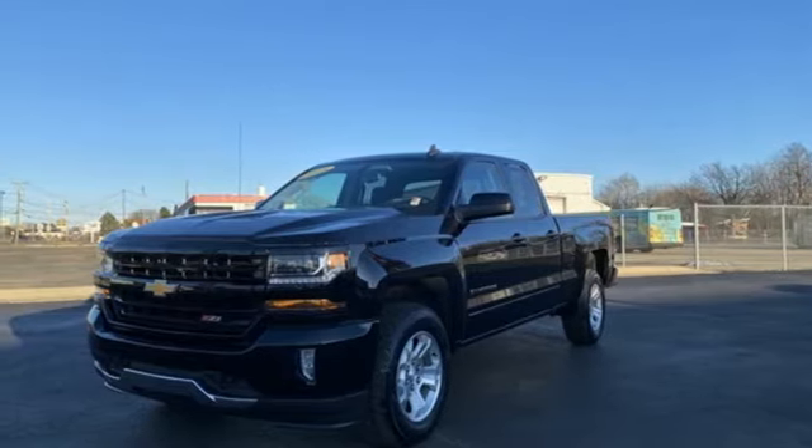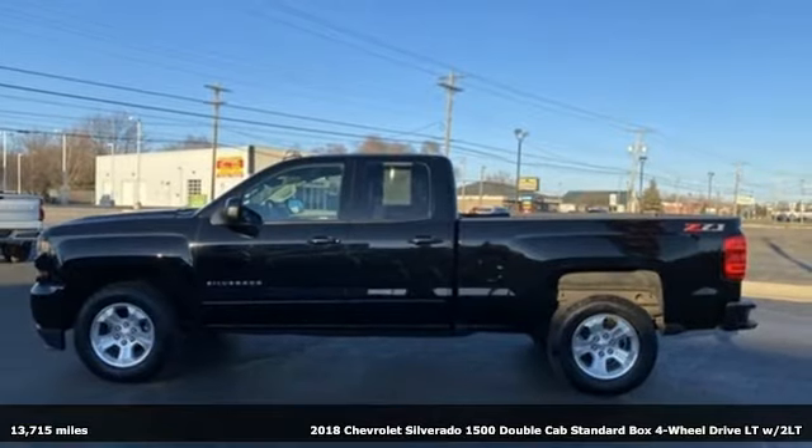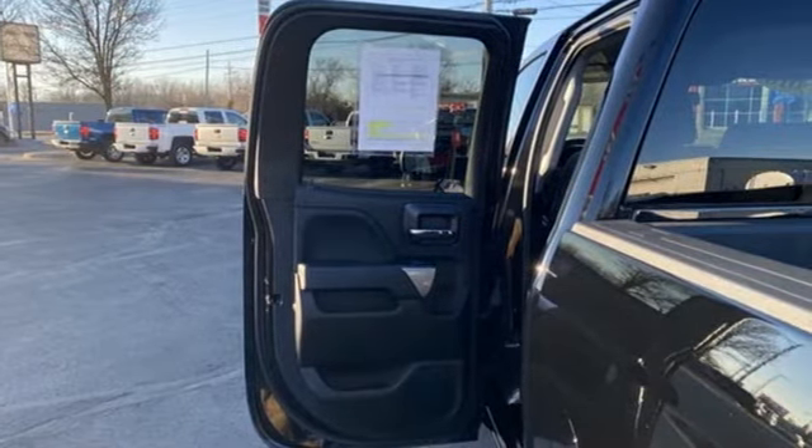Here's a 2018 Chevrolet Silverado 1500. When your livelihood depends on whether your truck can handle the load, this is the one to buy. It's equipped for all your driving needs and wants.